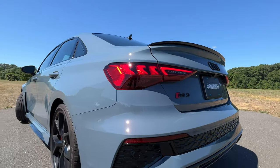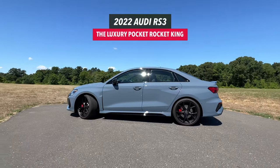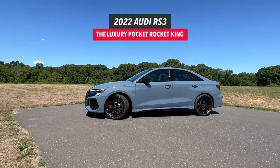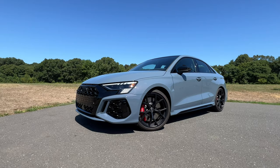My name is Omar and this is the Audi RS3. I have a very special place in my heart for small cars with lots of power that are really fast, and the Audi RS3 is just that.